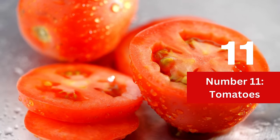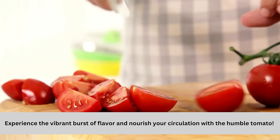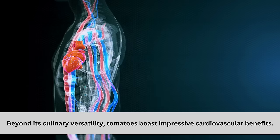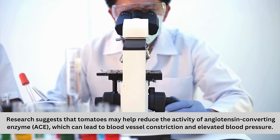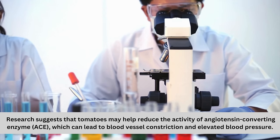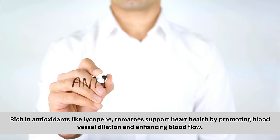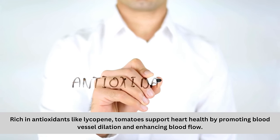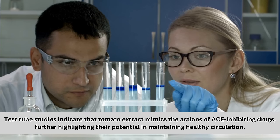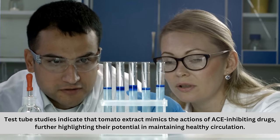Number 11: Tomatoes. Experience the vibrant burst of flavor and nourish your circulation with the humble tomato. Beyond its culinary versatility, tomatoes boast impressive cardiovascular benefits. Research suggests that tomatoes may help reduce the activity of angiotensin-converting enzyme (ACE), which can lead to blood vessel constriction and elevated blood pressure. Rich in antioxidants like lycopene, tomatoes support heart health by promoting blood vessel dilation and enhancing blood flow. Test tube studies indicate that tomato extract mimics the action of ACE-inhibiting drugs, further highlighting their potential in maintaining healthy circulation.